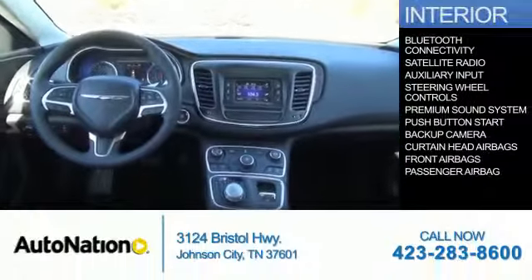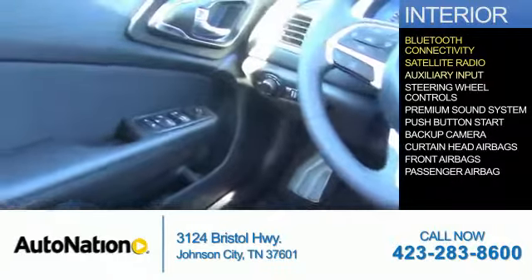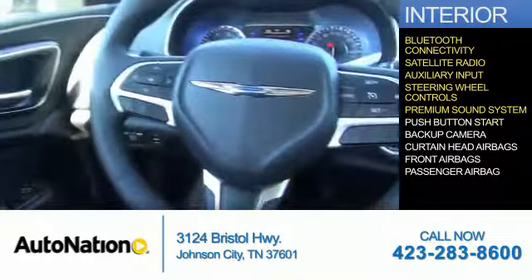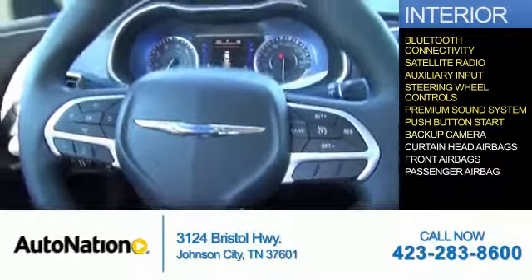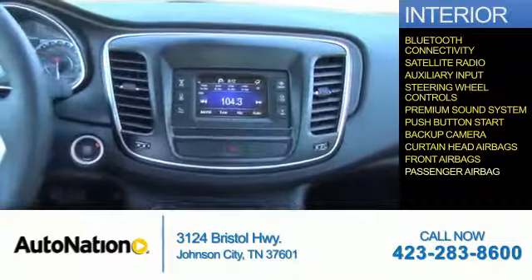Inside you'll find Bluetooth connectivity, a satellite radio, an auxiliary input, steering wheel controls, a premium sound system, push button start, a backup camera, curtain head airbags, front airbags, and a passenger airbag.